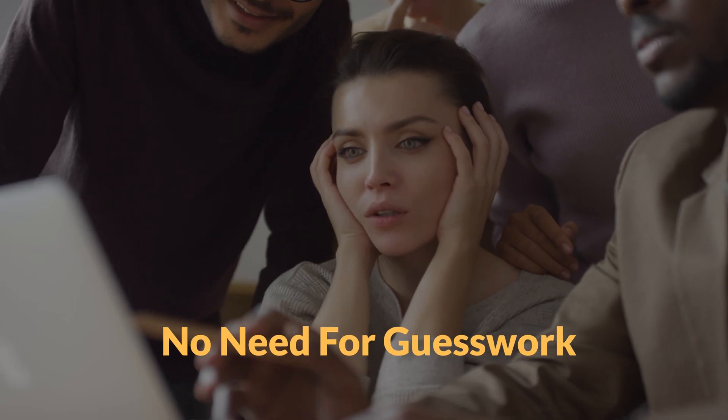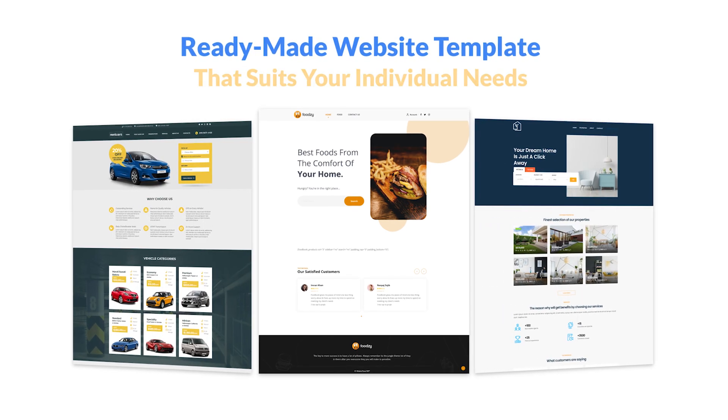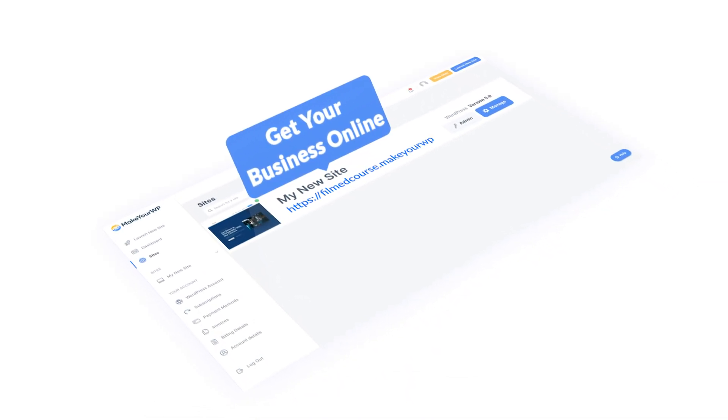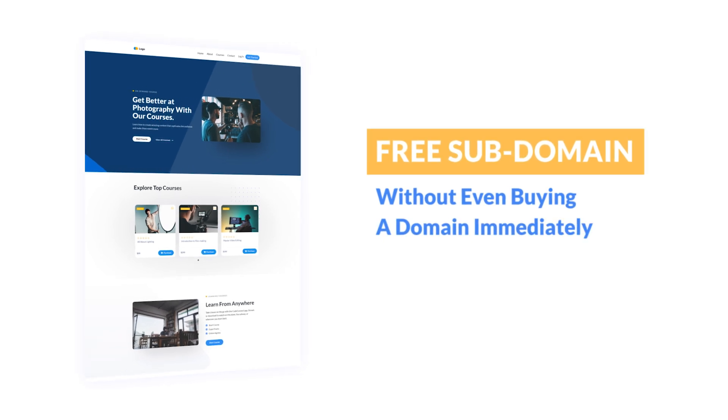It even gets better — no need for guesswork. We've provided a step-by-step video tutorial that teaches you how to use each ready-made website template that suits your individual needs. Plus, our subdomain feature means you can get your business online as soon as possible and for free, without even buying a domain immediately.